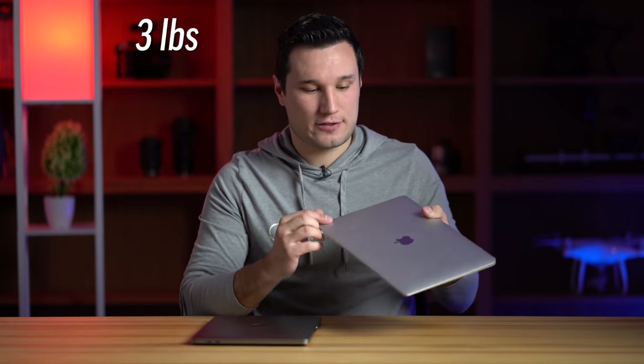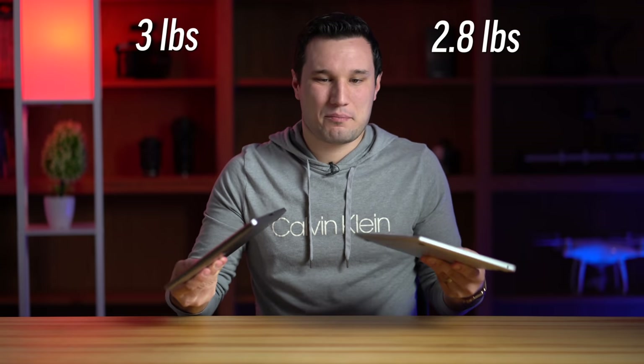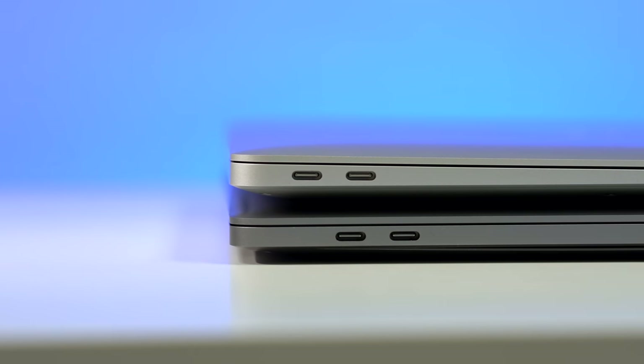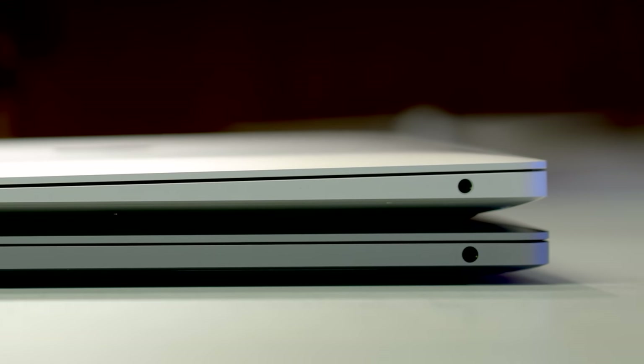As far as weight differences, the MacBook Pro comes in at three pounds, whereas the MacBook Air got slightly heavier for 2020 at 2.8 pounds. So in all reality, there really isn't much of a difference on the exterior. Both models also have two Thunderbolt 3 ports that run at full speed — 40 gigabits per second — and then also a headphone jack.